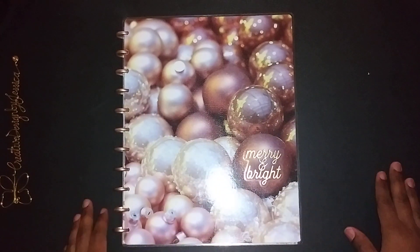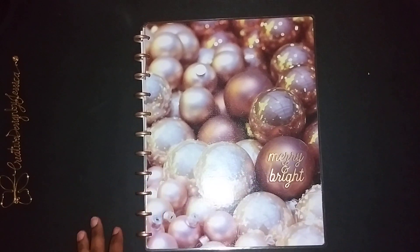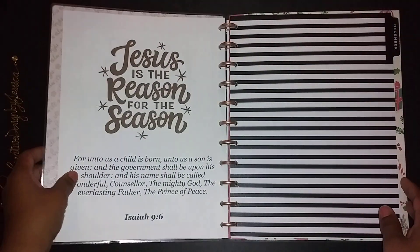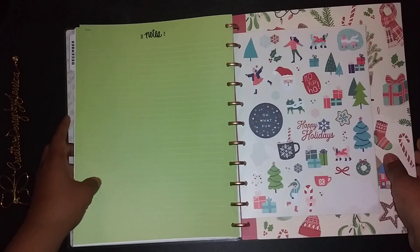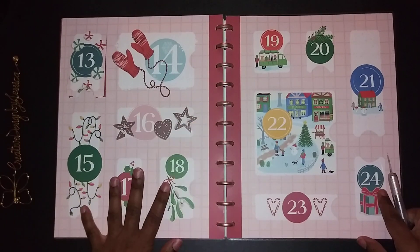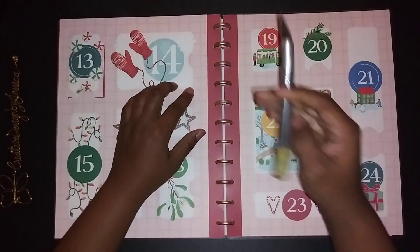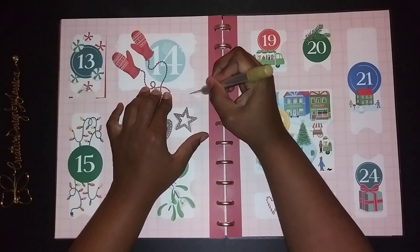Hello everyone, welcome back! I wanted to show you this quick video on my day 14 in my planner advent calendar. I just wanted to show you what we got in here today. Let me turn to day 14 right here — looking good in the neighborhood! I am curious to see what it is, I am so excited.